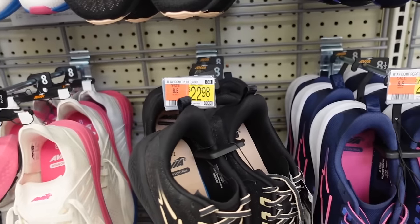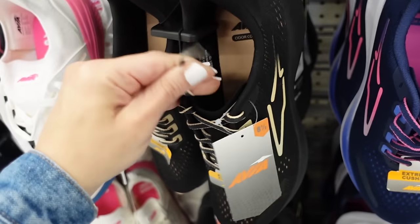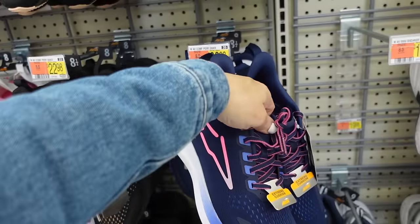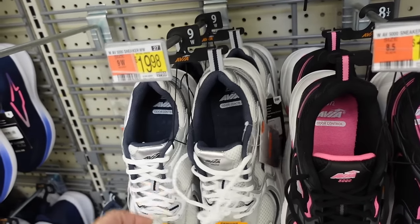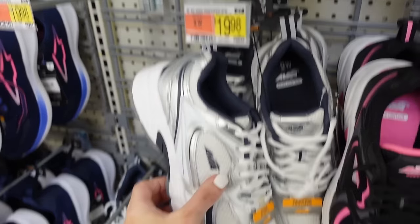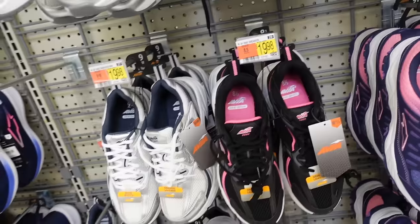Newer sneakers from Avia — round toe, extreme cushioning with odor control, rubber inside slip-on with laces in black and beige, also navy with pink and purple, they're $22.98. Avia sneakers that look just like New Balances — rounded toe, available in wide width, white and silver, also black and pink, they're $19.98.